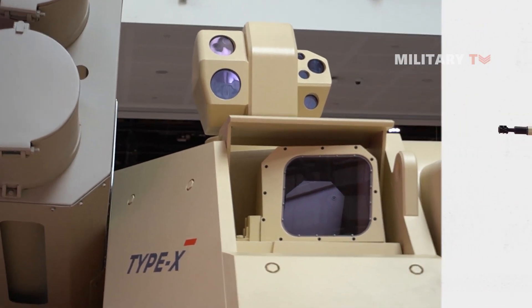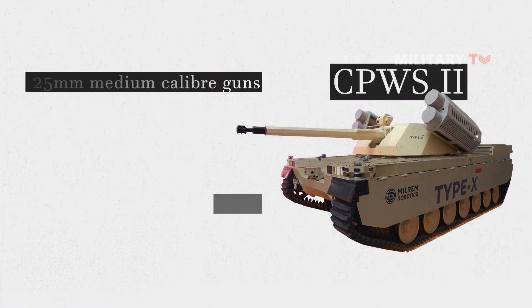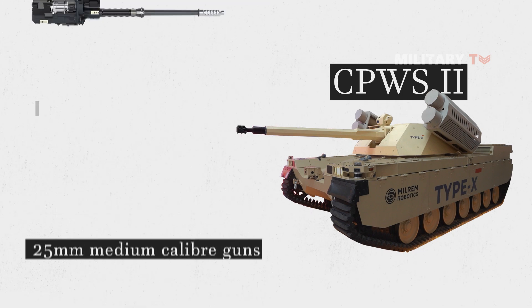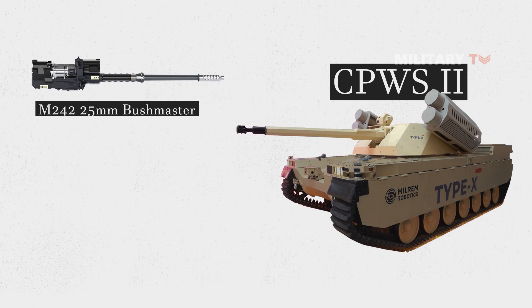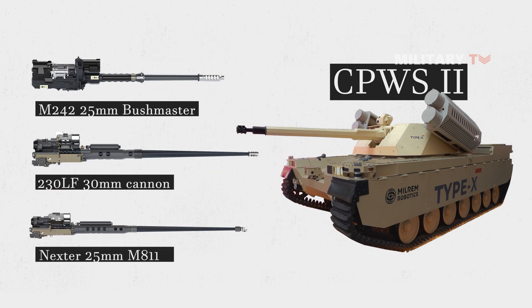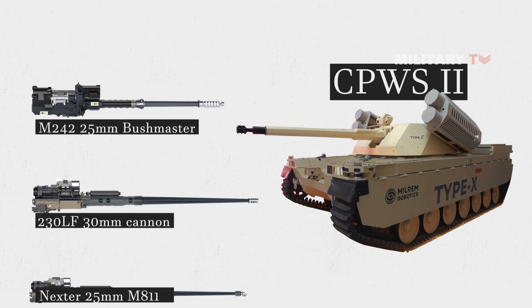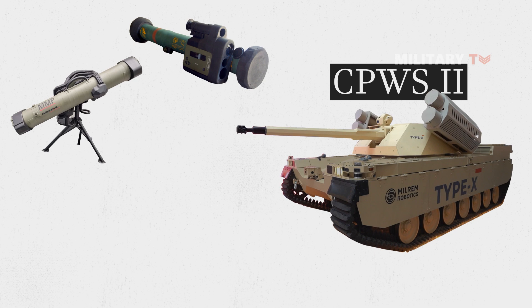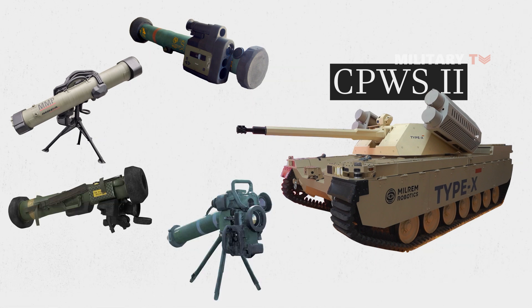The CPWS Gen 2 can be equipped with various 25mm and 30mm medium caliber guns, including the Northrop Grumman Innovation Systems M242 25mm x 137mm Bushmaster cannon, the 230LF 30mm x 113mm cannon, or the Nexter 25mm M811. In addition, the CPWS Gen 2 system is capable of being paired with anti-tank missiles such as Alcatan, MMP, Javelin, or Spike missile for enhanced protection.